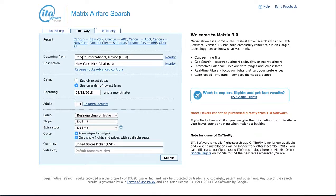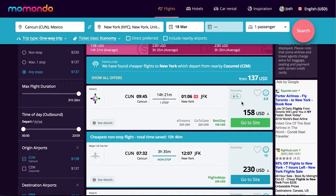What I want to do is fly from Cancun to New York in about the middle of the month. So if we go to Momondo and have a look at this, the price is going to be about $158.